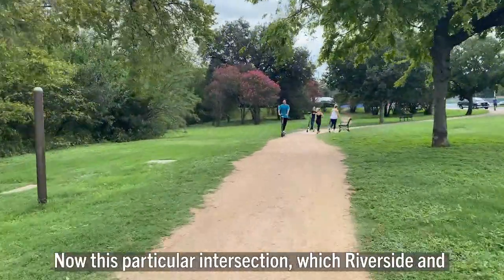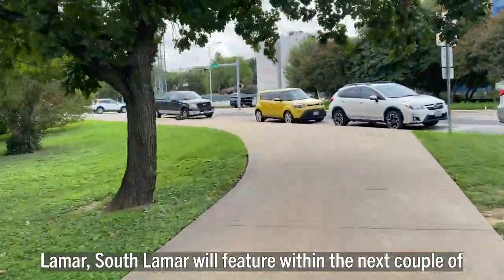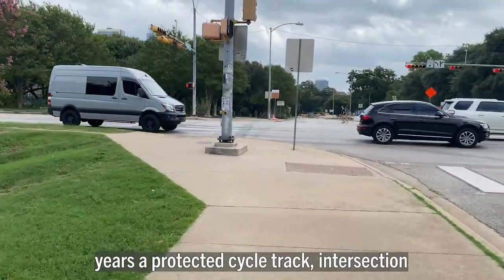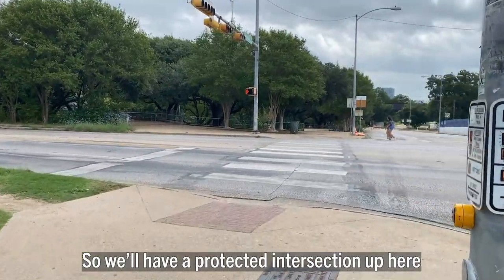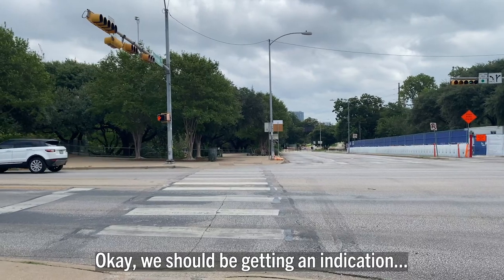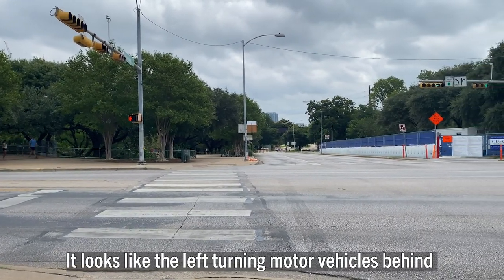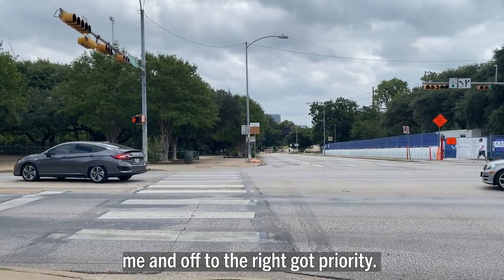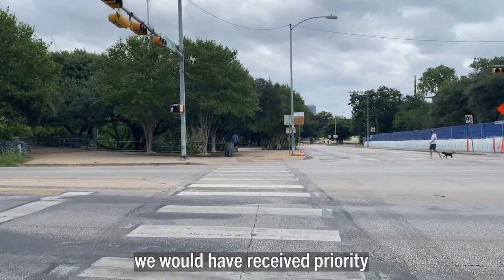This particular intersection — Riverside and South Lamar — will feature in the next couple of years a protected cycle track intersection, so we'll have a protected intersection up here at some point in the future. We should be getting an indication, but it looks like the left-turning motor vehicles got priority. If there are no vehicles waiting in that left turn lane, we would have received priority.